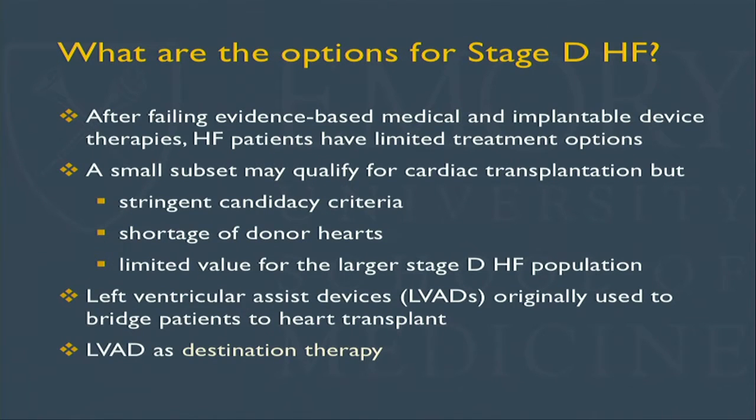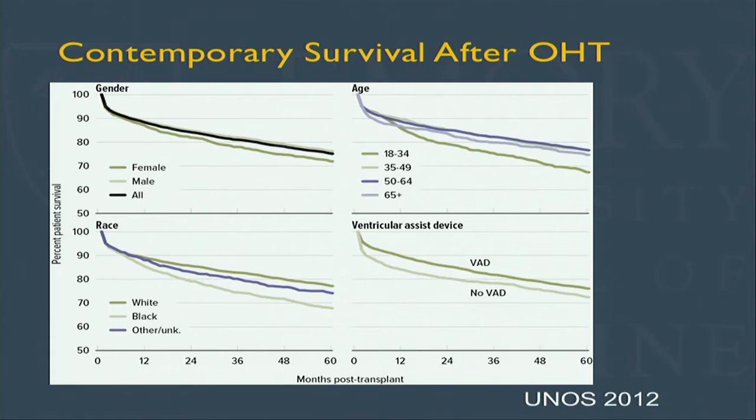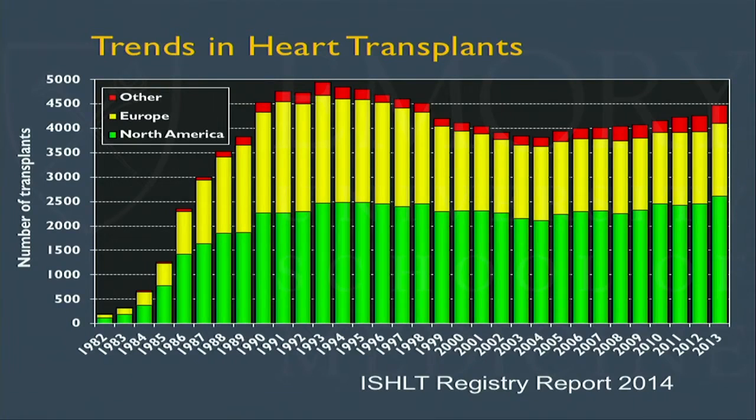Once a patient has reached advanced heart failure, what are the options? For 90% of patients in the world, there are no options. Even in this system, the options we're talking about probably apply to less than 10% of patients — most will just get palliative care. Heart transplant is limited by the number of donor hearts and strict criteria, so we are left with mechanical circulatory support as long-term therapy. Heart transplant has excellent long-term outcomes, especially if someone overcomes the complications of the first year, but we are stuck with the number of donor hearts, which doesn't seem to increase.